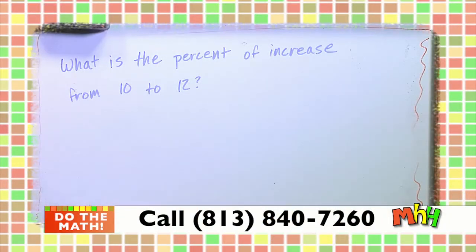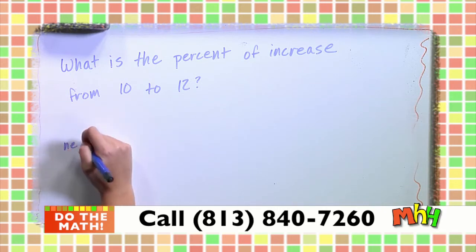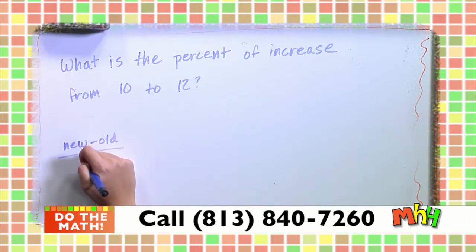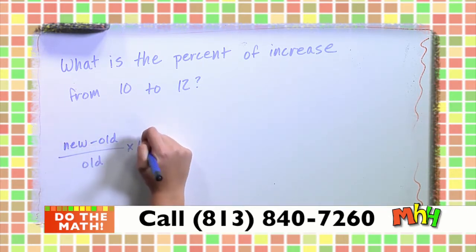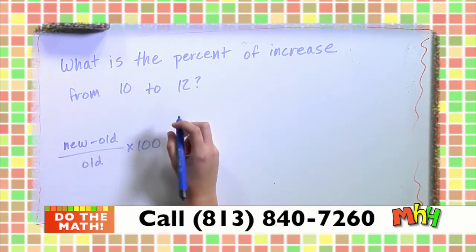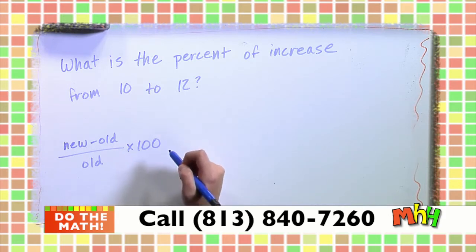Our next topic is percent increase and decrease. Maggie has a little song: new minus old, divided by old, times 100. New minus old, divided by old, times 100. Those are really three steps: first find the difference, then divide by the original, then multiply by 100.